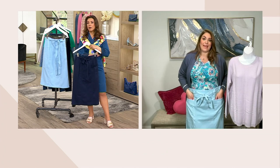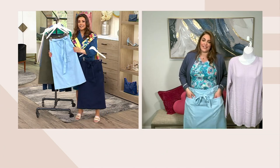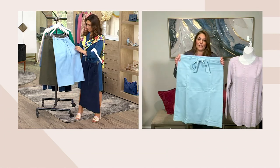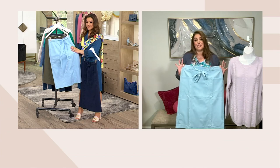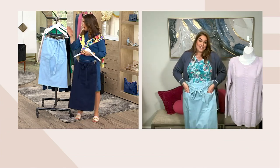Or wear it to graduations or baby showers coming up. You're going to be comfortable and cool, but look put together. This is that time of year where a lot of people have events to go to, and you just look really put together — even if you just put it with a basic essential top.